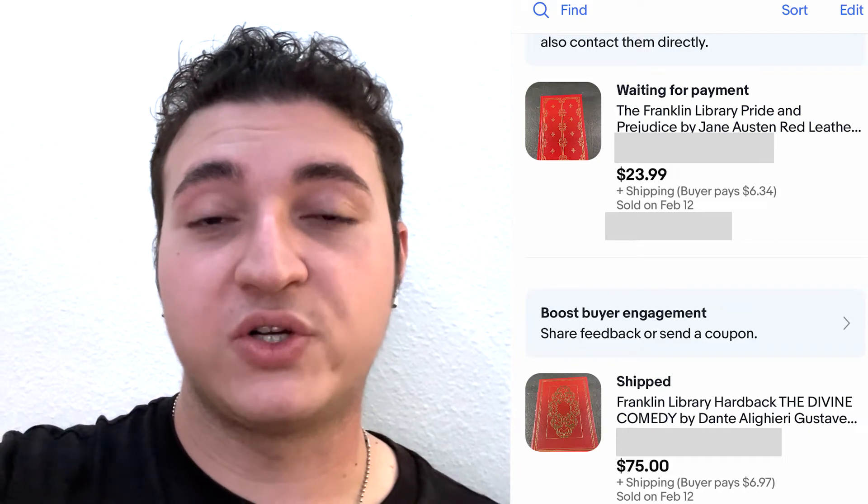The next two sales are two separate orders for two separate people — Franklin Library. If you're not familiar, they're leather-bound books, more common than you think. It's a U.S. publisher, so you'll find quite a bit of them. They're great for decoration, a lot of people love the colors. It's a collector's edition book with classic stories reprinted in a really pretty book. One sold for $75 and the other for $24.